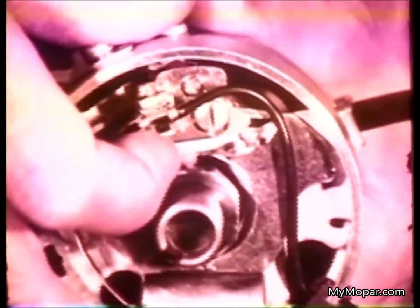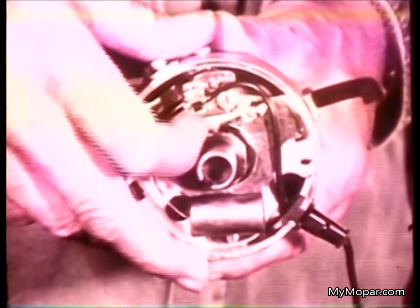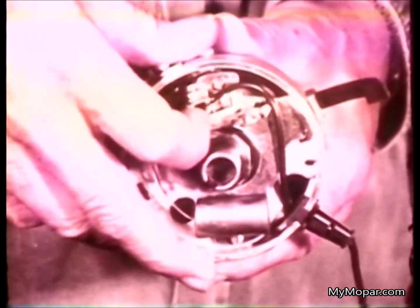Here's something you will not find under the hood of any Chrysler Corporation car built in North America — whatever the model, whatever the engine. This is a set of points — specifically the electromechanical breaker points used in conventional breaker point ignition systems.